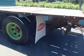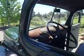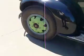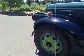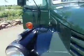Peterbilt. I had to shut that door up — nice and tight, huh?